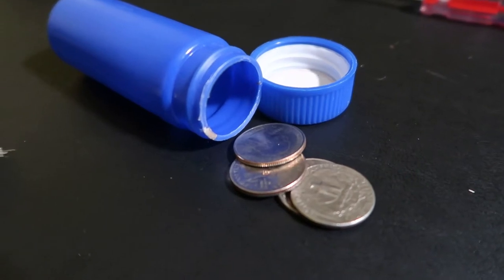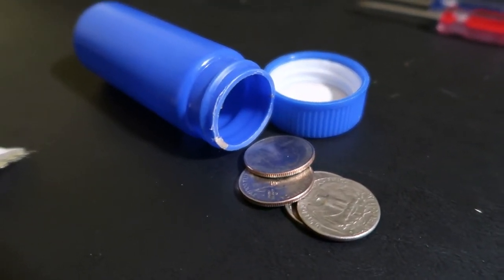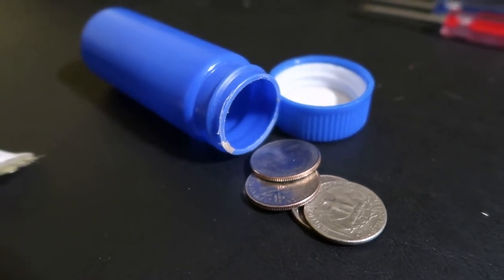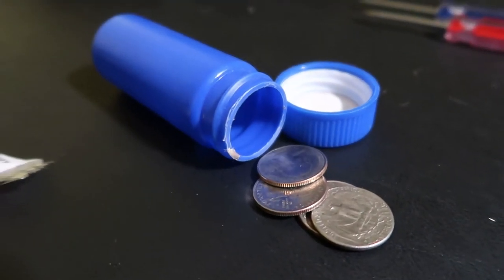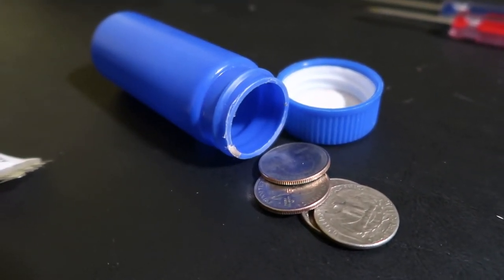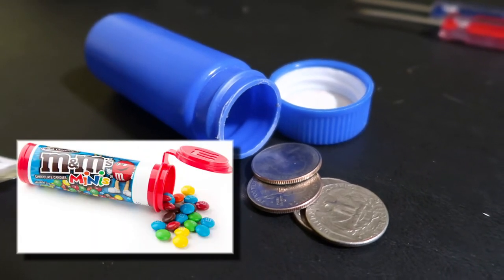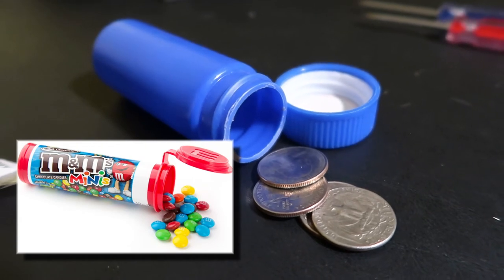I keep a roll of quarters in my bag in case I need to pay for parking or need some loose change. I have a little container to keep it all together — one a coworker was throwing away. Also, if you're familiar with M&M Minis, their containers are historically the perfect size for a roll of quarters.